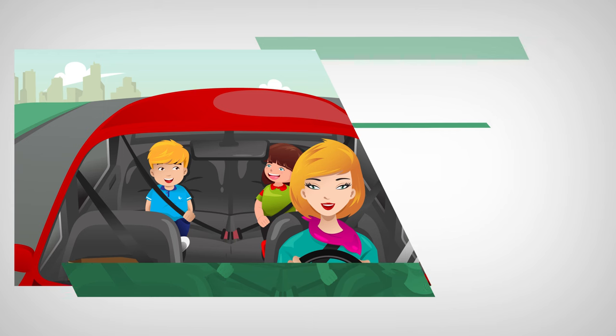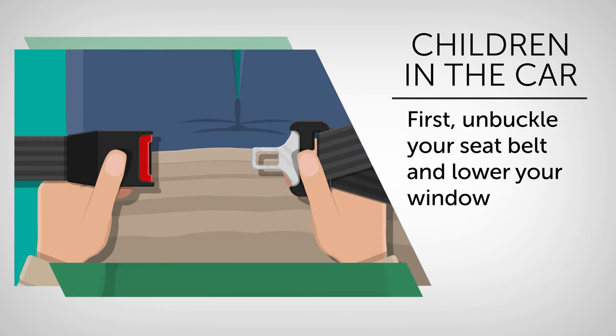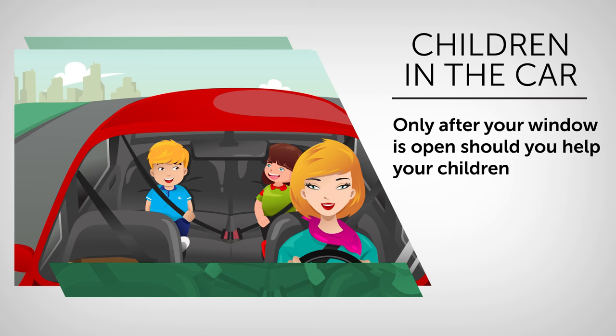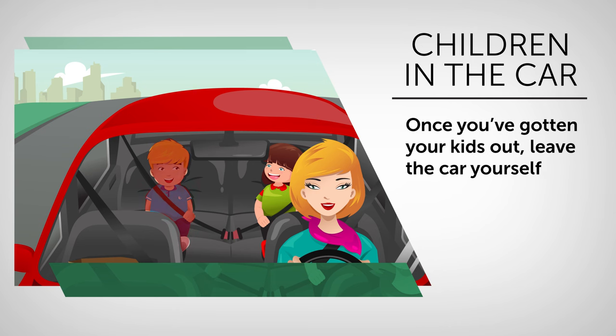If there are children in the car, make sure to get them out ahead of yourself. Experts recommend the following plan of action: first, unbuckle your seatbelt and lower your window. Only after your window is open should you help your children. In the case of just one child, unfasten their seatbelt and push them out ahead of you. If there are several children, help them from oldest to youngest. Once you've gotten your kids out, leave the car yourself. Older children are first since they can potentially help the younger ones — that way, everybody gets out safely.